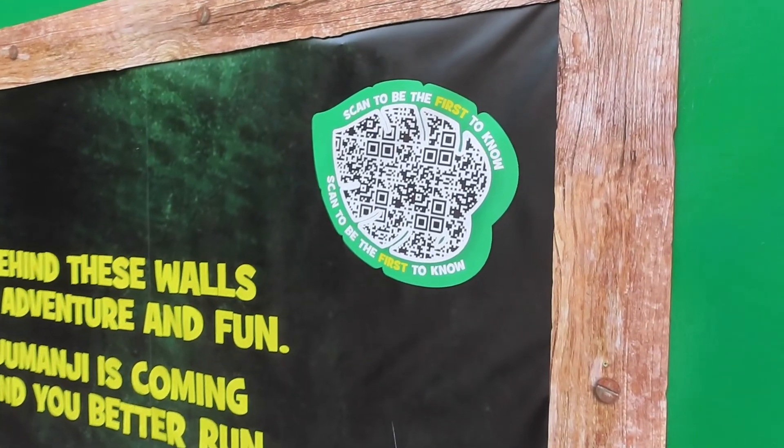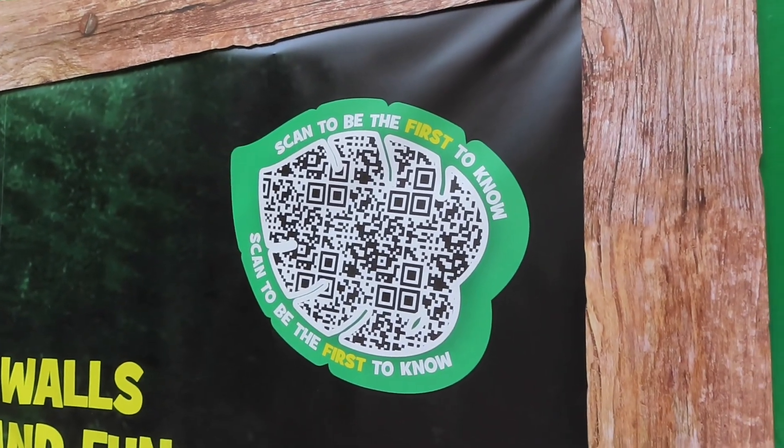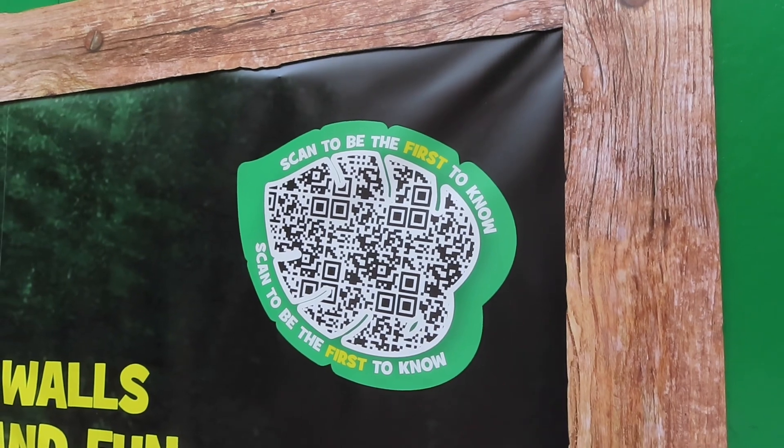If you want to follow along with the Jumanji updates online at Chessington's website, you can scan this QR code here to follow along and, as it says, be the first to know what's going on.